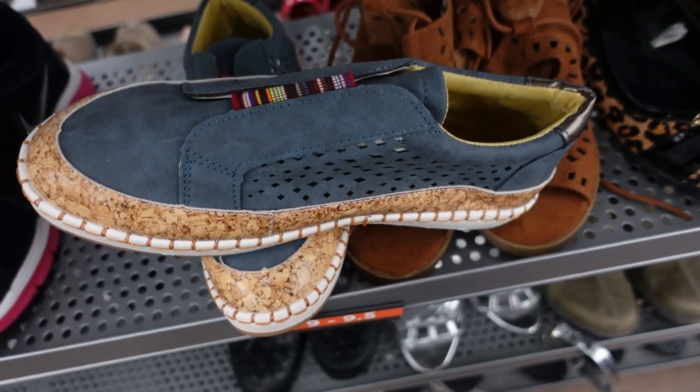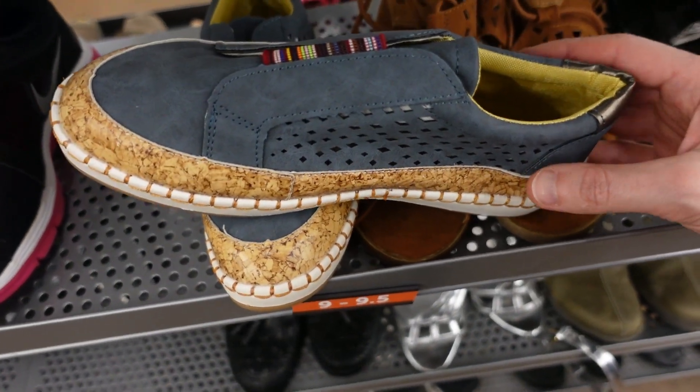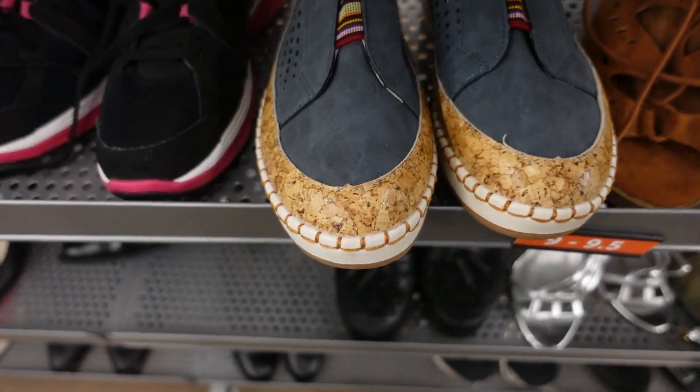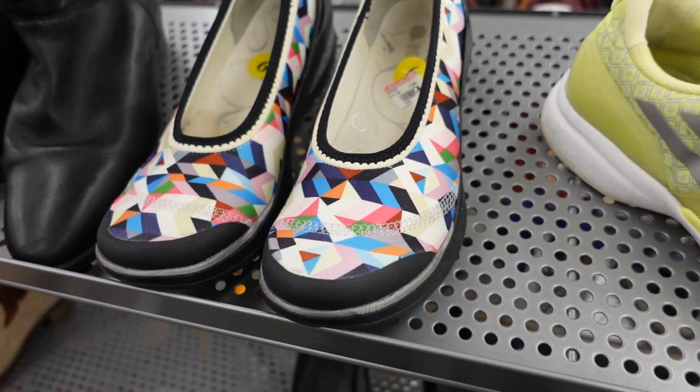This is kind of an interesting pair of shoes — I've never seen anything like it. I'm not really seeing any branding on them but they're asking $12.99. If anybody knows what brand that is, let me know. Look at this colorway, nice geometric design — asking $12.99 again, a little bit too much for off-brand shoes.